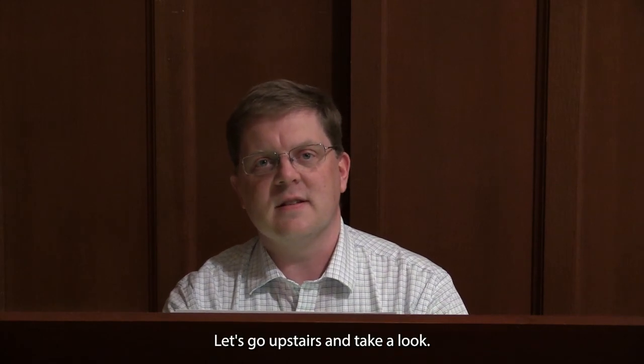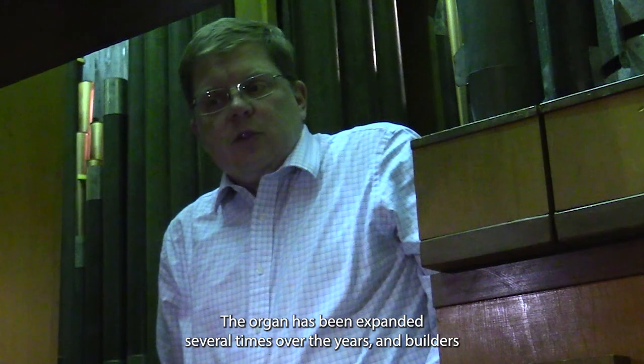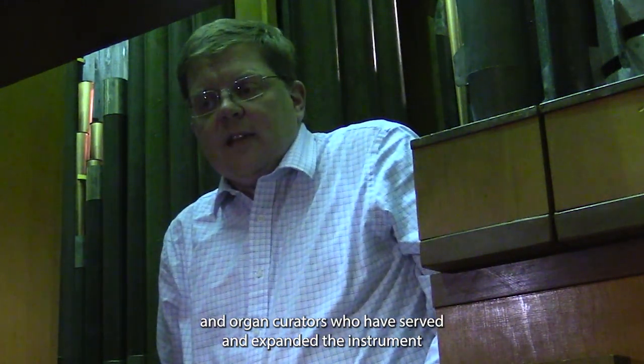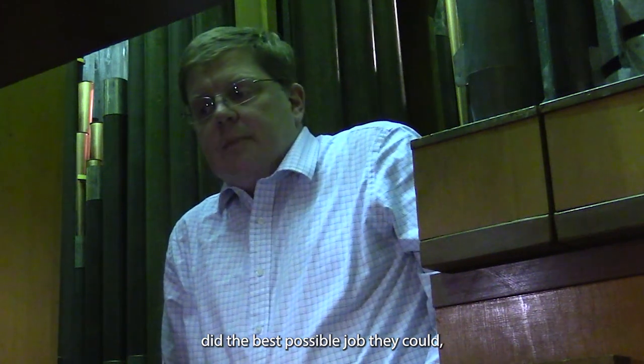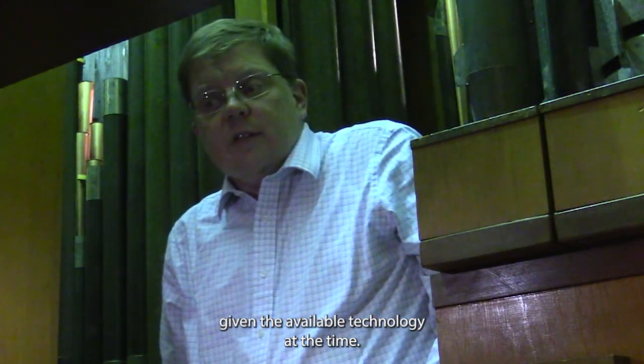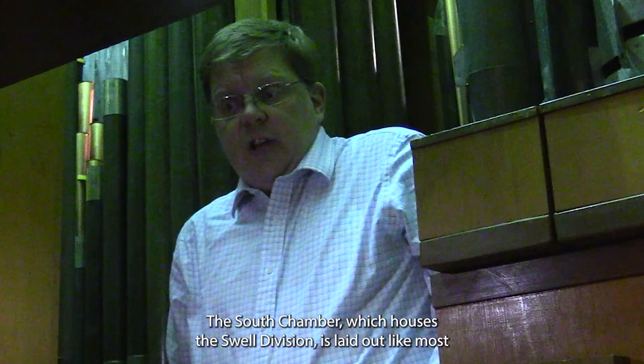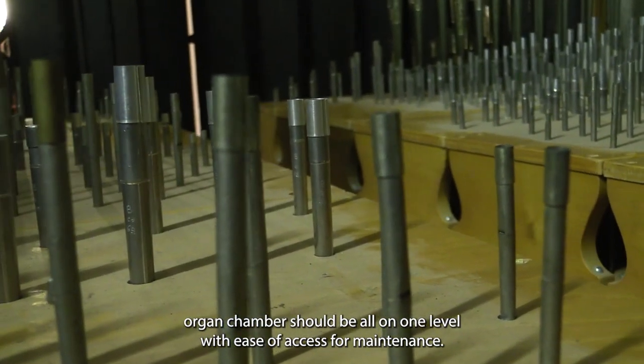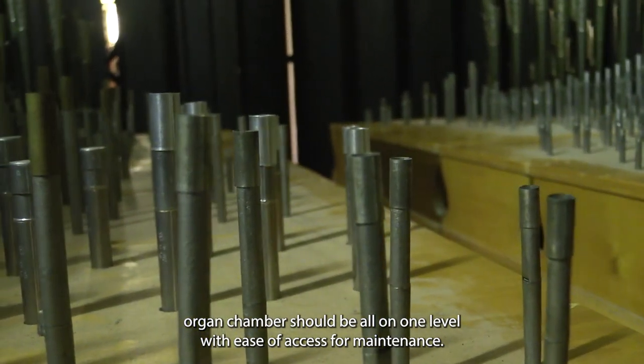Let's go upstairs and take a look. The organ has been expanded several times over the years, and builders and organ curators who have served and expanded the instrument did the best possible job they could given the available technology of the time. The south chamber, which houses the swell division, is laid out like most organ chambers should be — all on one level with ease of access for maintenance.